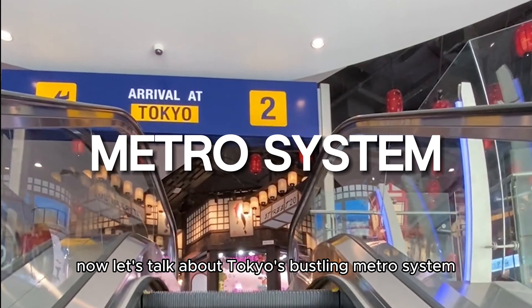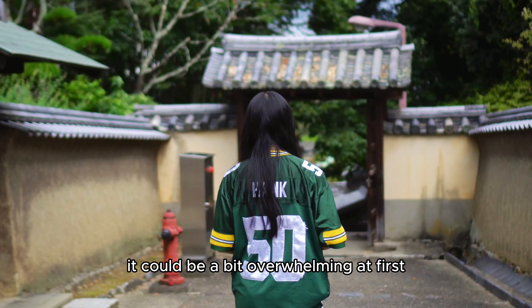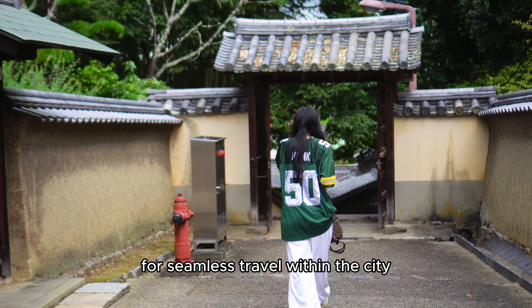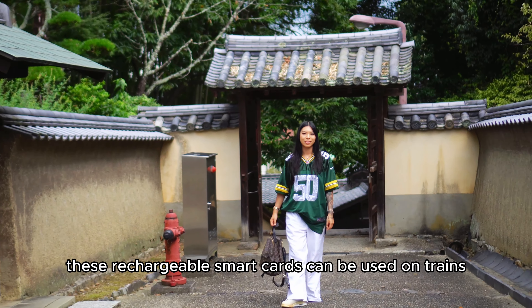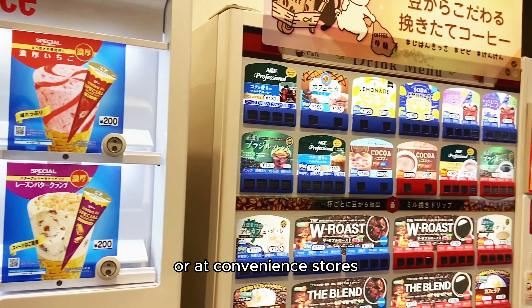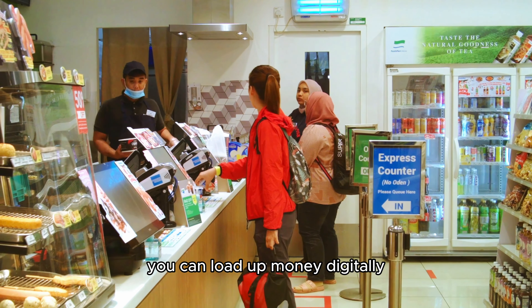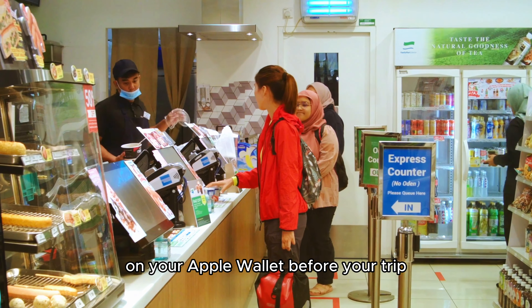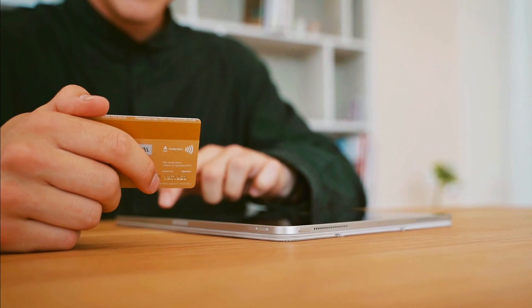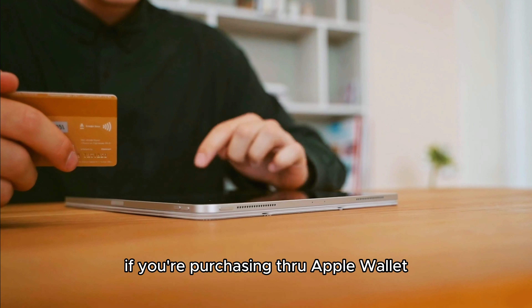Now let's talk about Tokyo's bustling metro system. With 13 different lines, it could be a bit overwhelming at first. Make sure to purchase a Suica or PASMO card for seamless travel within the city. These rechargeable smart cards can be used on trains, buses, and even vending machines or at convenience stores such as 7-Eleven or Family Mart. You can load up money digitally on your Apple Wallet before your trip, or purchase one at the station if they are available. Note that an American Visa may not be accepted for Suica if you are purchasing through Apple Wallet.